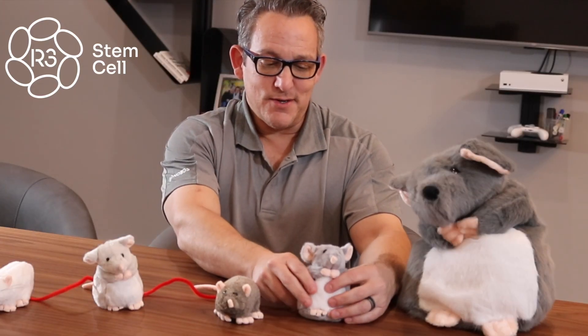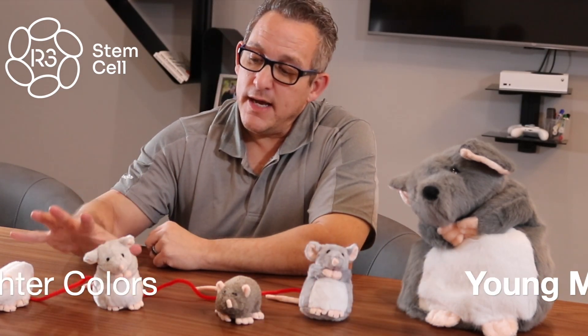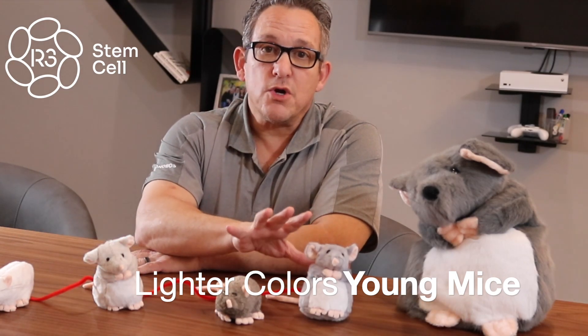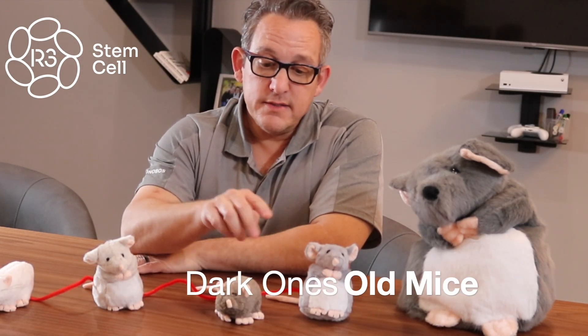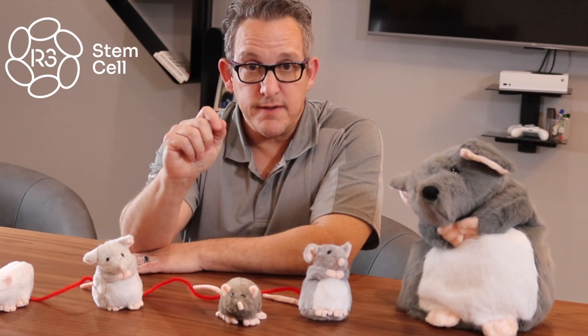I just used their tails here. The lighter colors are the young mice and the darker ones are the old mice. This old mouse is the one that received the skeletal muscle injury, and they wanted to see how it would heal when connected to various other mice.